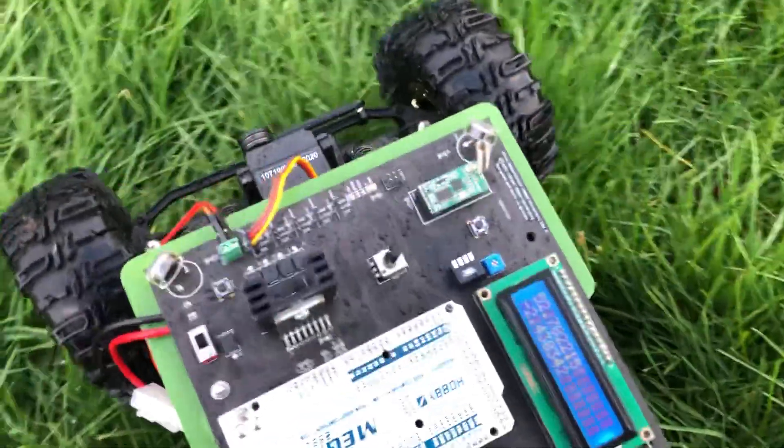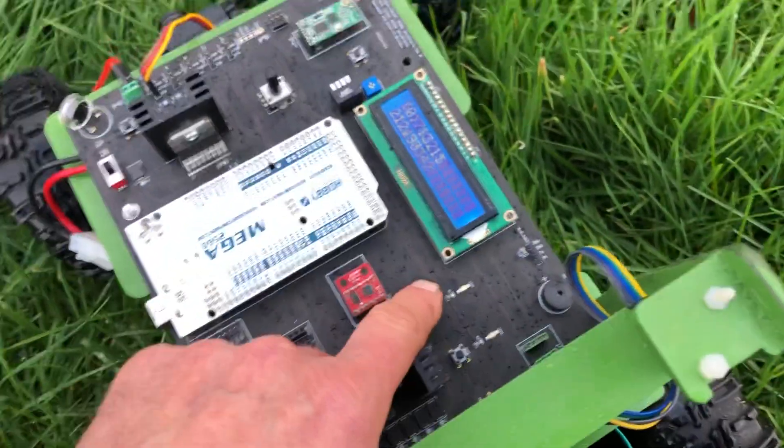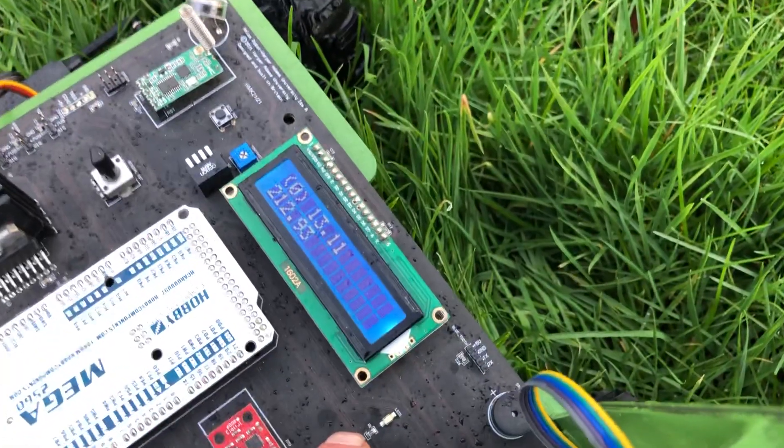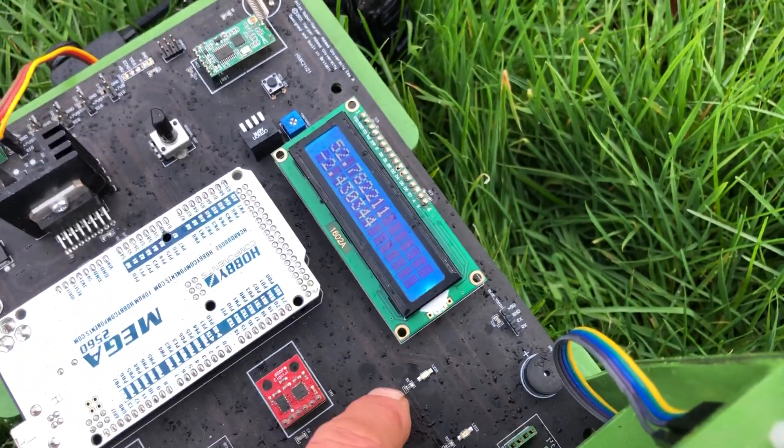If I press this button here it'll enable the drive and it should head off. It's 13 meters away from its first point, so let's see how it goes.